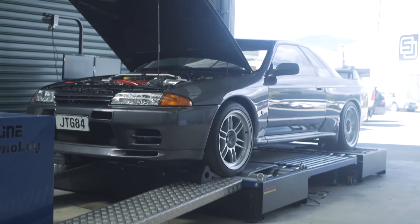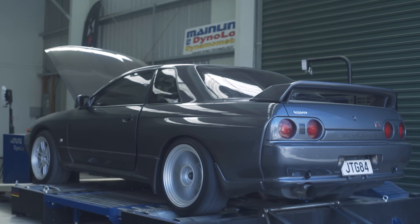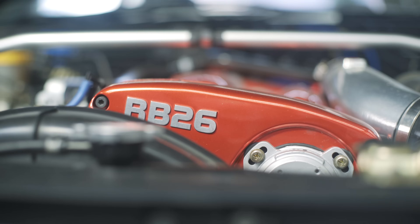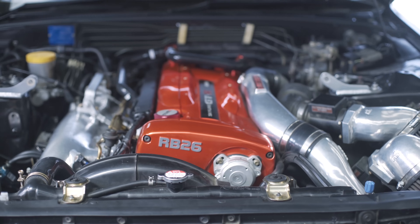Once all the components are fitted, we'll be hitting our Mainline dyno again to optimise the tune. We'll be covering this in an upcoming video, and in particular we'll focus on some of the oddities presented by the RB26 engine due to its individual throttle body design. If you have any questions or anything you'd like to see on this GT-R, please let us know in the comments below.